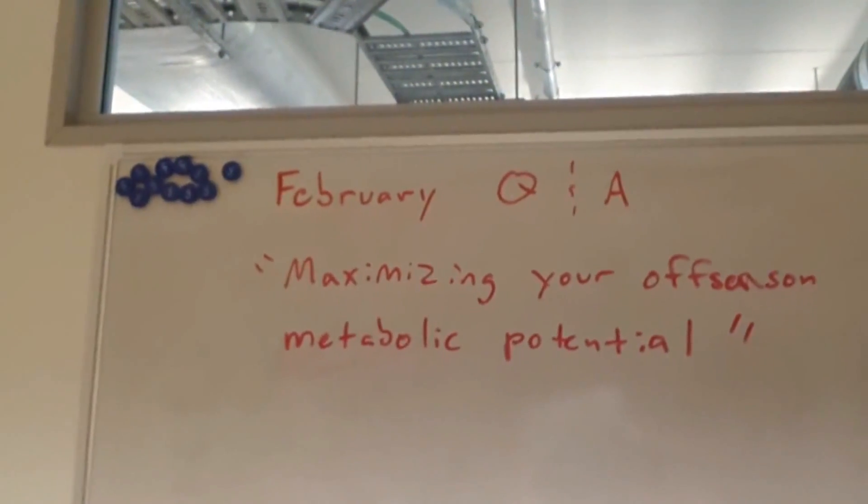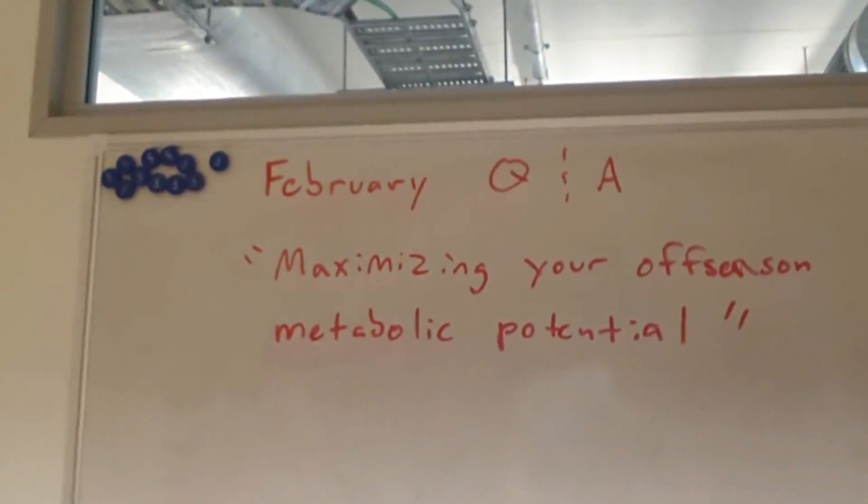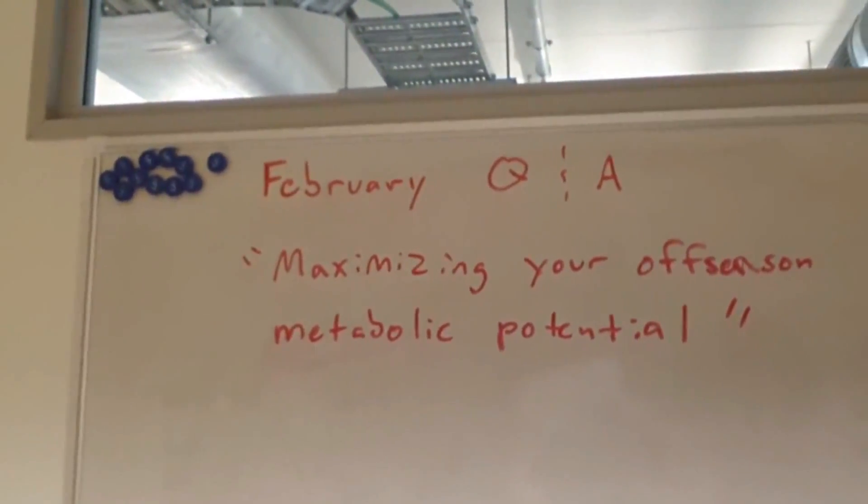Hey, what's going on 3DMJers? This is Eric Helms, and I've got a little bit of a Q&A for February: maximizing your off-season metabolic potential.